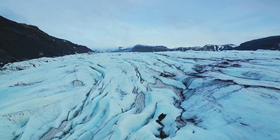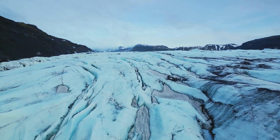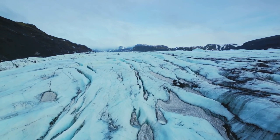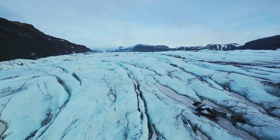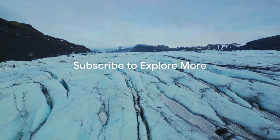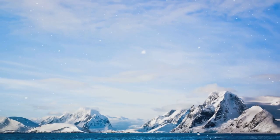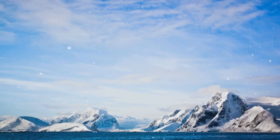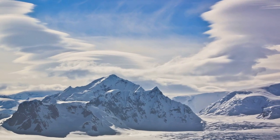Our upcoming videos will dive even deeper into the fascinating world of geology, taking you on a virtual tour of the world's most spectacular mineral formations, from the scorching heat of the Sahara Desert to the depths of the Pacific Ocean. We invite you to join our community of explorers by hitting the subscribe button.